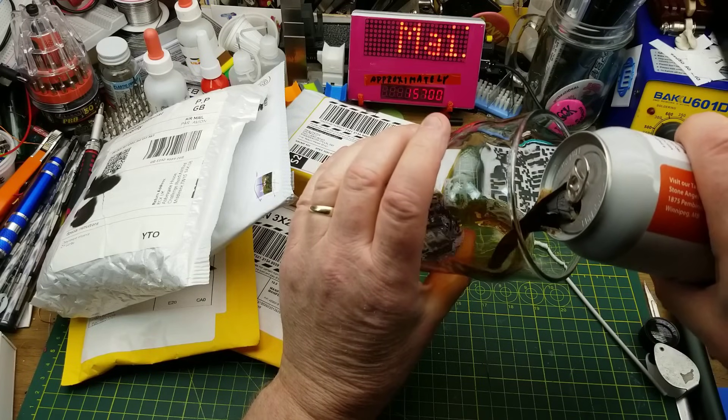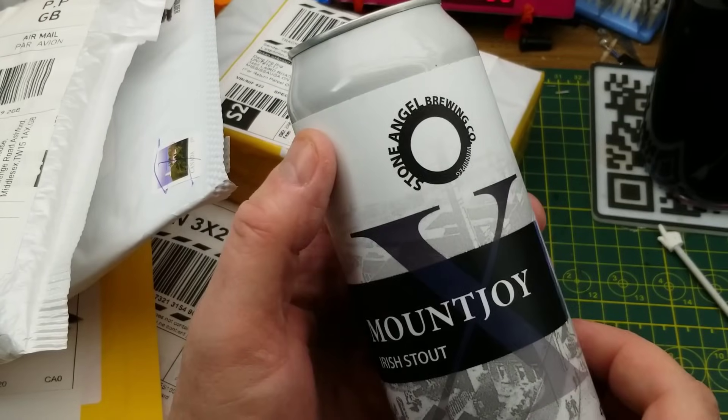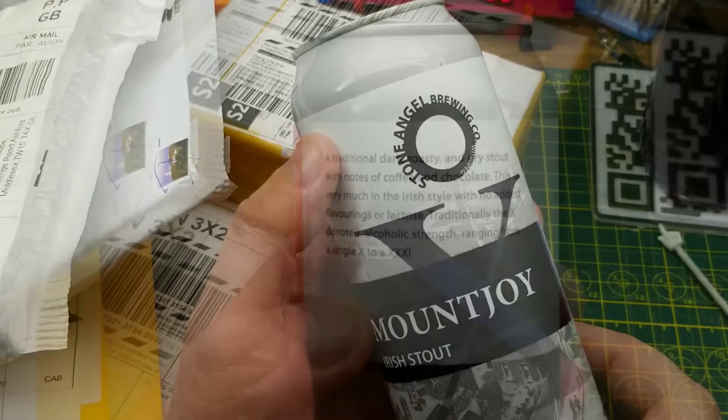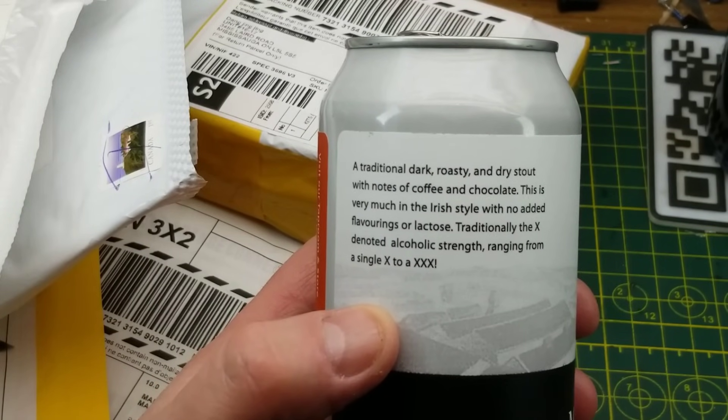It's mailbag time again. Today's opening begins with Mount Joy Irish Stout from Stone Angel Brewing in Winnipeg. This is a traditional dark roasted dry stout with notes of coffee and chocolate, very much in the Irish style.